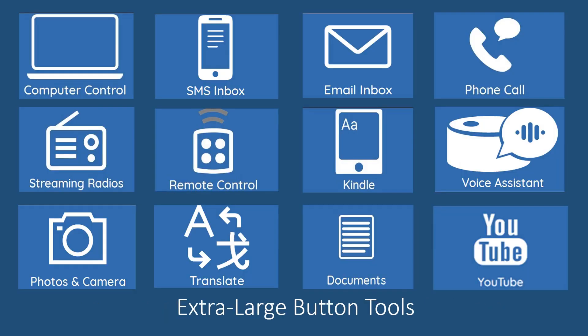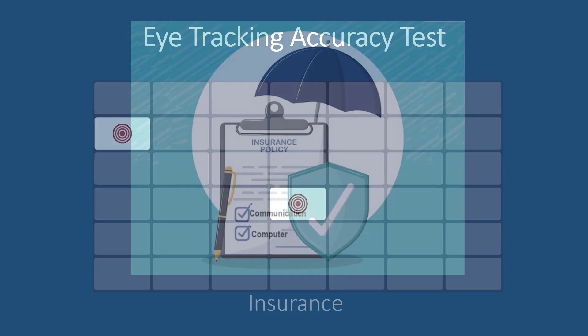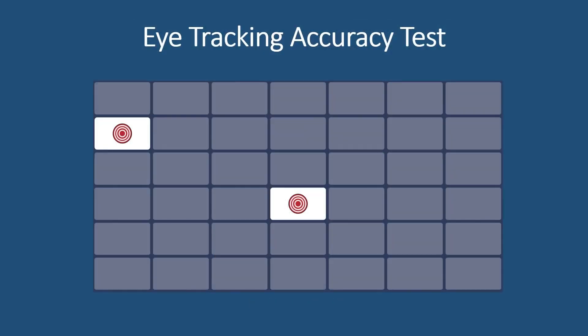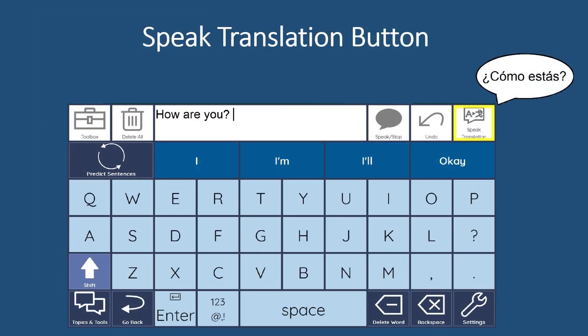The extra-large button bundle includes other tools you require as well. Feature 3: An eye-tracking targeting test that, when completed, recommends the keyboard that will result in the fastest communication with the fewest errors.